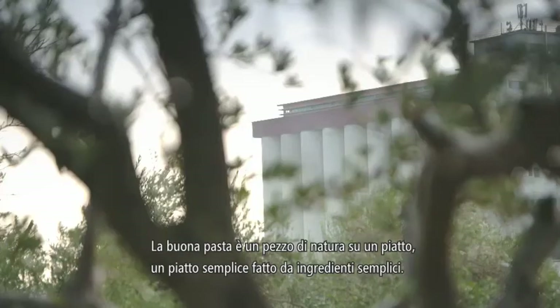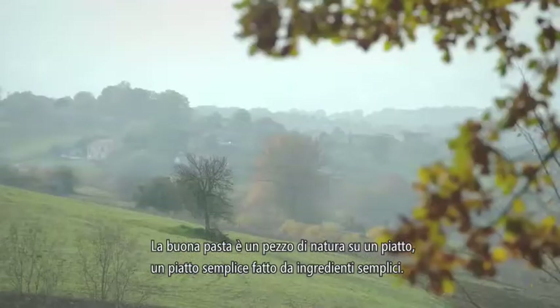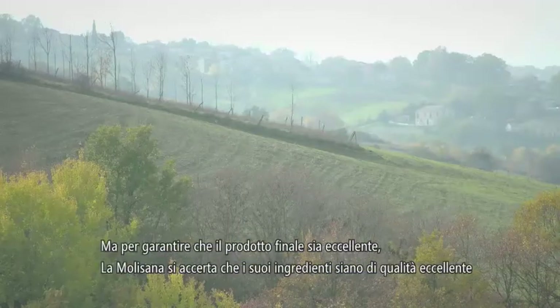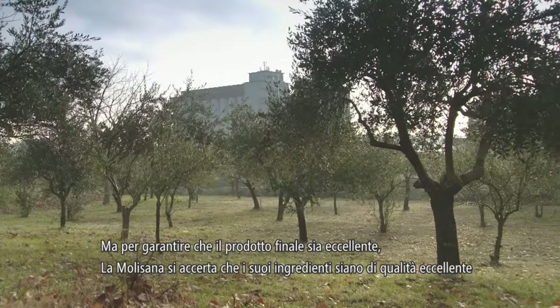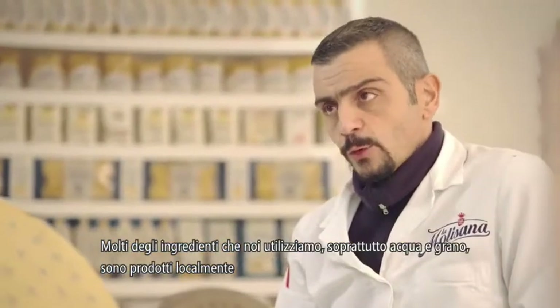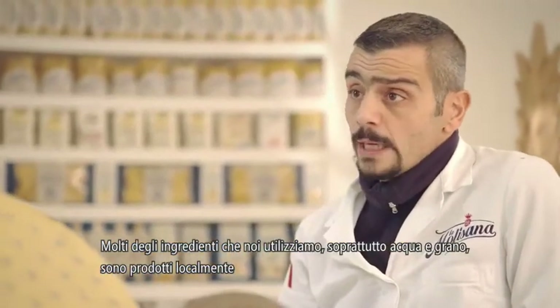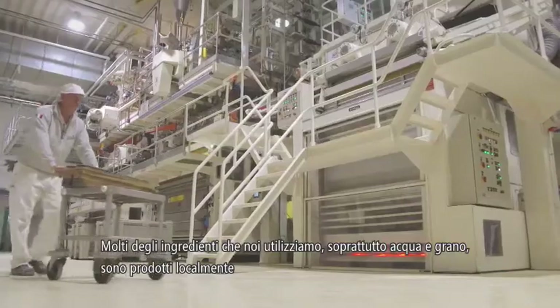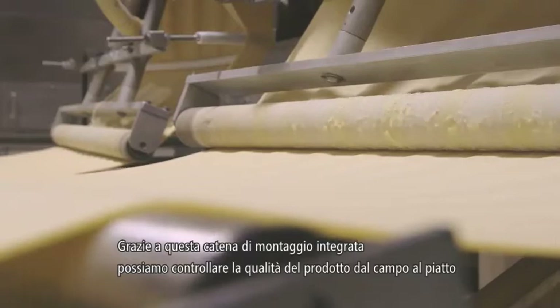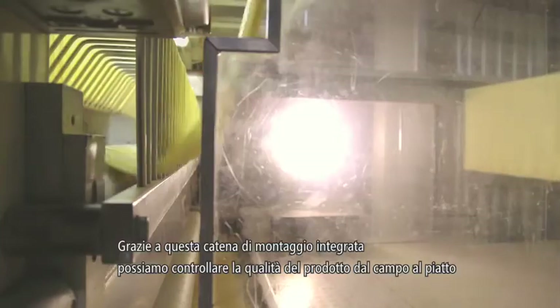Good pasta is a piece of nature on your plate. It is simple food made of simple ingredients. But to ensure that the finished product is excellent, La Molisana makes certain that its raw materials are of excellent quality. A lot of the ingredients we use, mainly water and grain, are produced locally. Because of this integrated supply chain, we can control the quality from the fields right to the customer's plate.